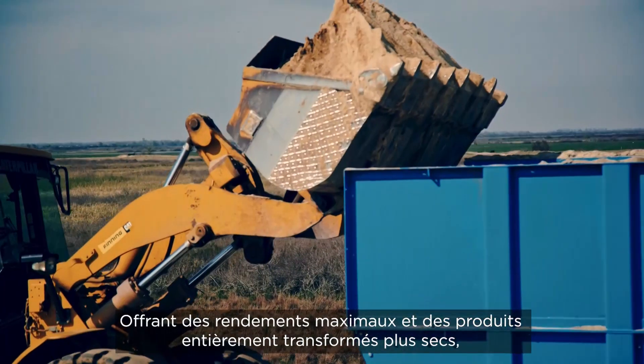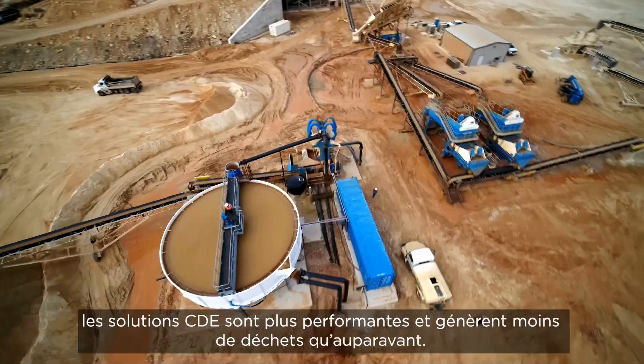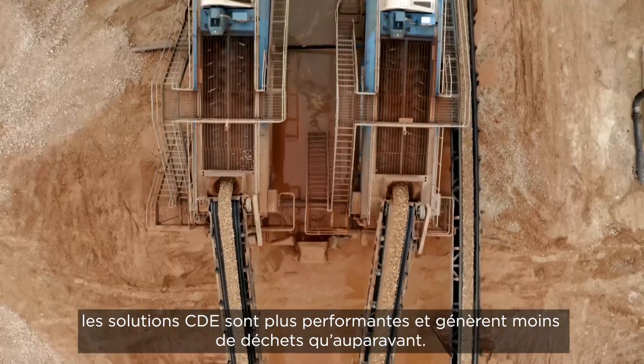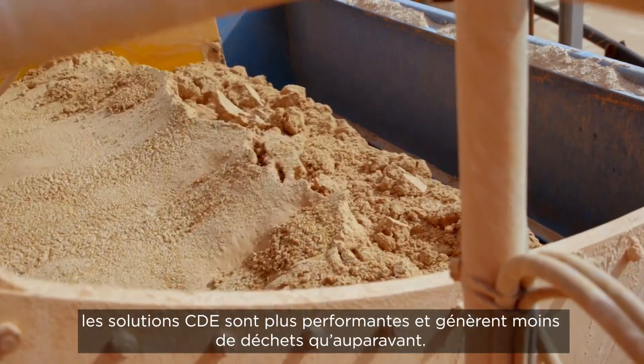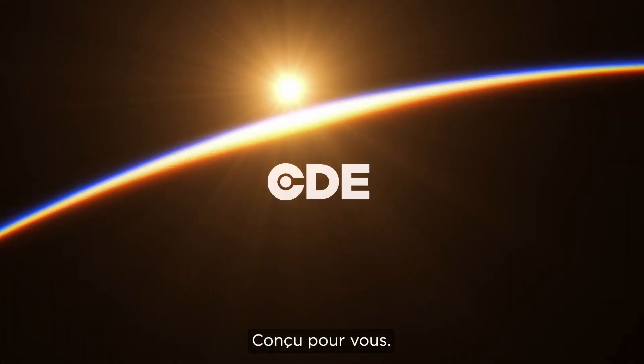CDE solutions deliver maximised yields and drier fully processed products with greater efficiency and less waste than ever before. We are CDE. Engineered for you.